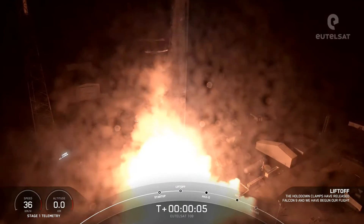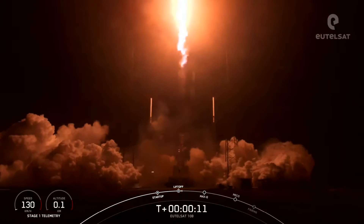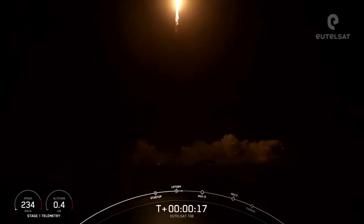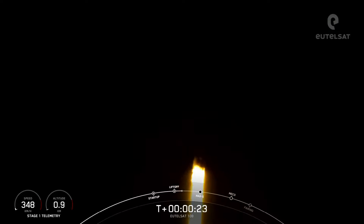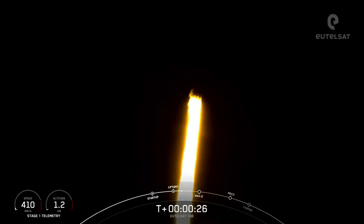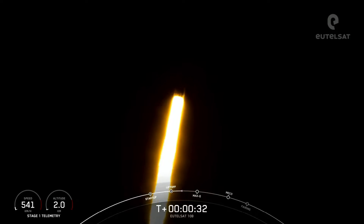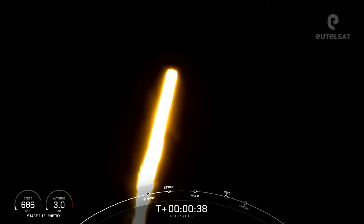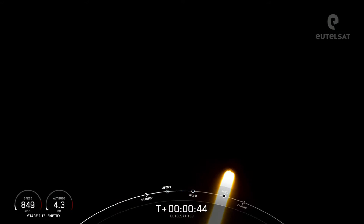Falcon 9, GOAT 10B, GOAT 1049. Falcon 9 has successfully lifted off from pad 40 at Cape Canaveral Space Force Station carrying the EUTELSAT-10B satellite. Power and telemetry.